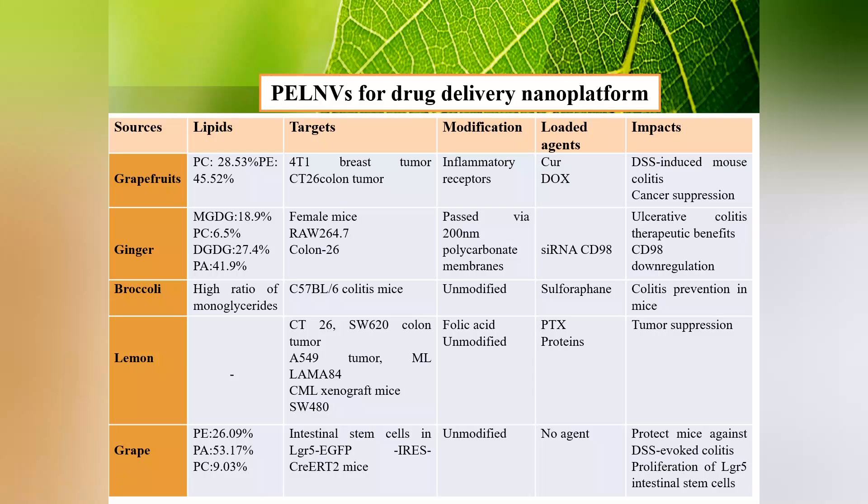We listed some studies on using Plant Exosome-like Nanoparticles as a drug delivery nanoplatform in the table.